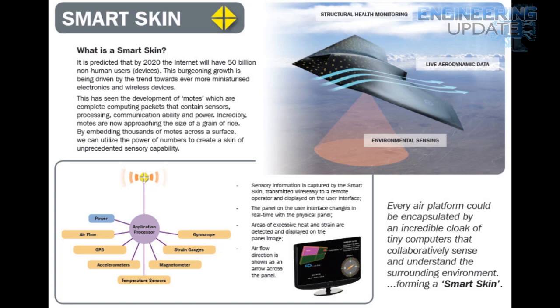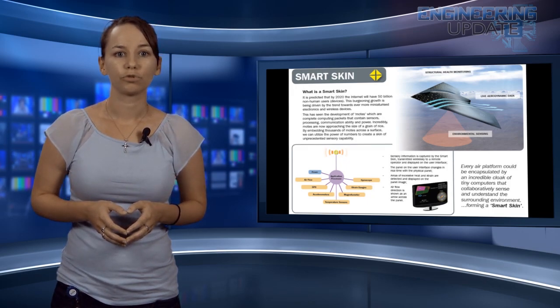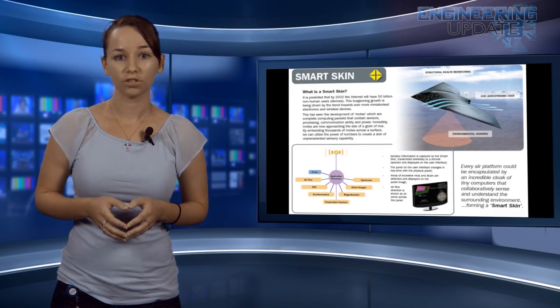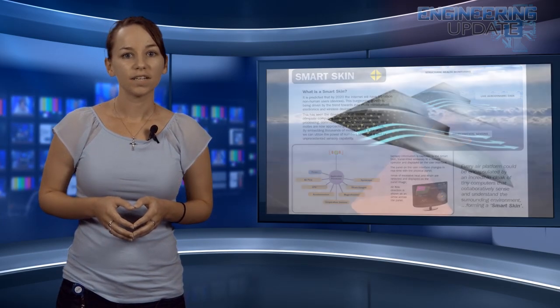The idea is that the plane would be covered with sensors of different sizes, ranging from a grain of rice to less than one millimeter squared. These sensors, which will replace expensive single-purpose traditional sensors, would collectively serve as a skin that would pinpoint problems. The network of sensors would operate similar to how human skin being touched sends a message to the brain letting you know something is happening and where.